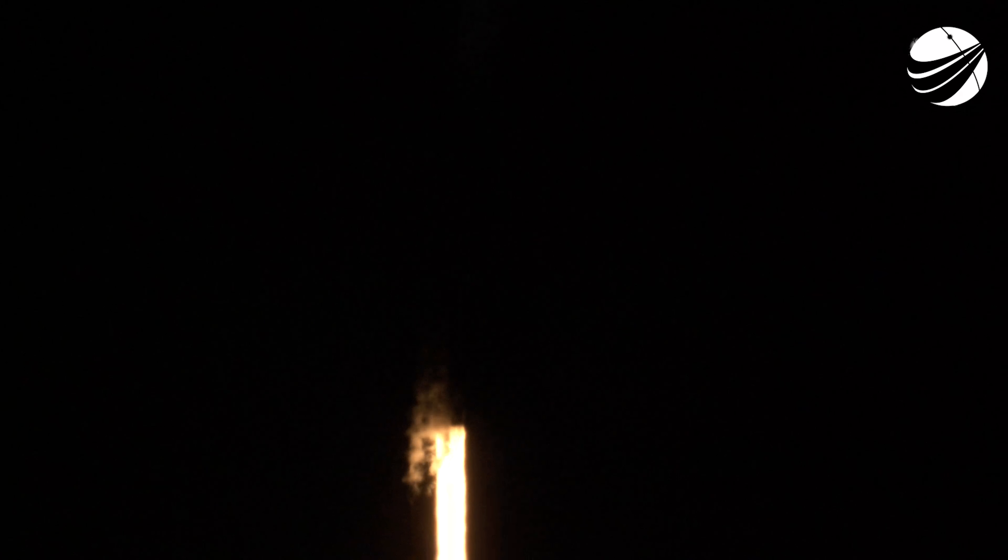Dragon, SpaceX — trajectory nominal. Everything looking great for the Inspiration4 crew. Everything is proceeding nominally there with the second stage. Stage 2 propulsion is nominal. That MVAC engine is looking nominal.